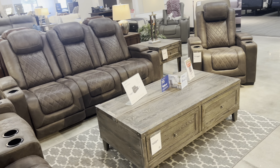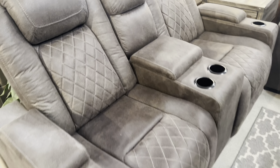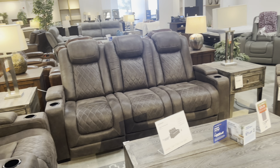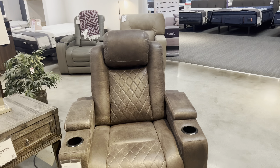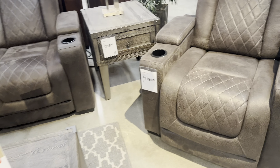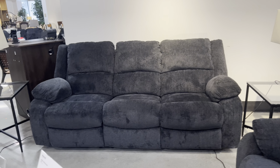You can buy it one piece at a time — each piece is a different price. Today's video I'm going to show you guys how much this costs. You can see the price there. That side table is $219.